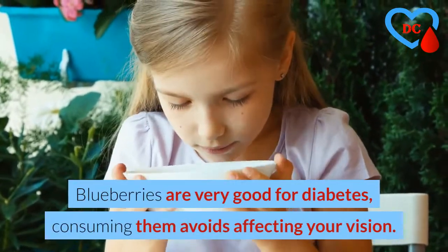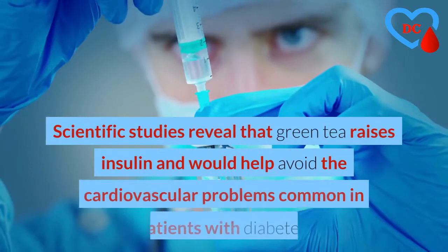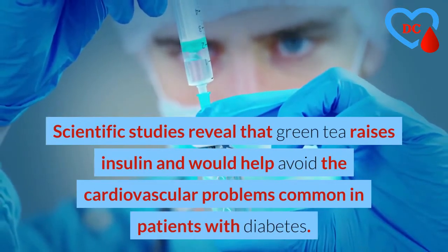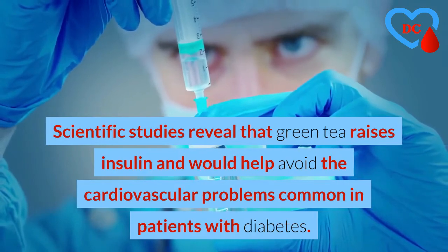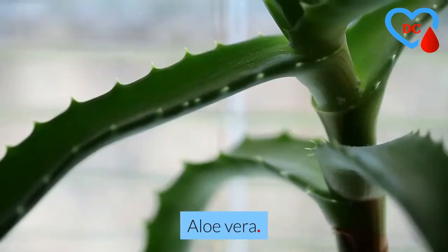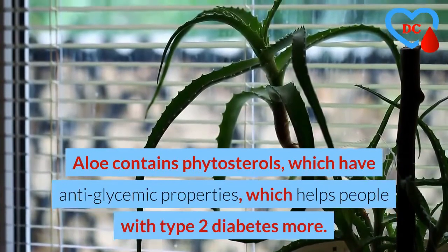Green tea: scientific studies reveal that green tea raises insulin and would help avoid the cardiovascular problems common in patients with diabetes. Aloe vera: aloe contains phytosterols which have anti-glycemic properties, which helps people with type 2 diabetes.